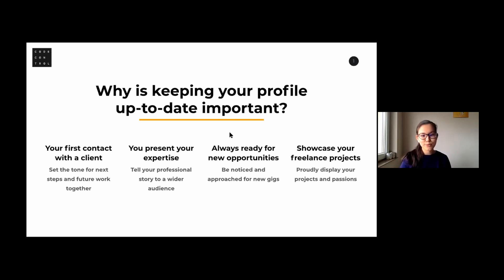Keep your profile updated from time to time — when you have new awards, achievements, or new projects. Just add them and polish your profile regularly. Life is dynamic, and so should your profile be. The fourth point is especially true for freelancers: you can showcase your freelance projects. This is sometimes not possible with traditional CVs, but for digital profiles like Code Control or LinkedIn, it is possible.